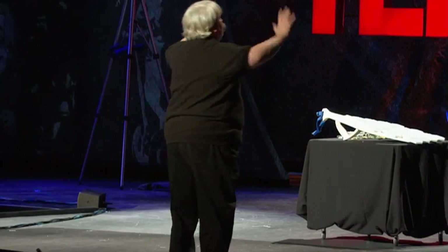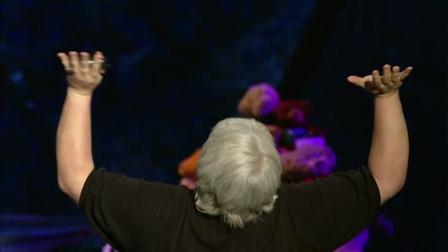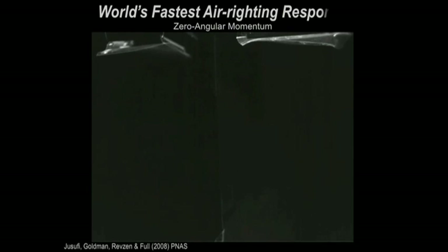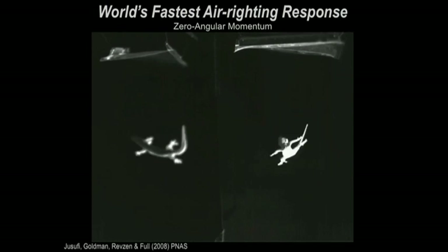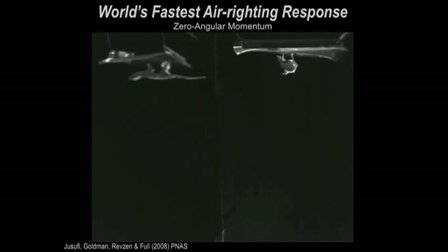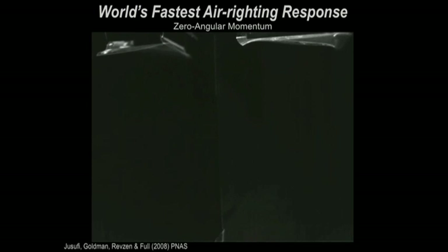We wondered: they have an active tail, but picture them climbing up a wall or a tree, reaching the top where there are leaves — what if they climbed on the underside of that leaf and there was wind, or we shook it? We did that experiment. What we discovered was the world's fastest air-righting response — a zero angular momentum righting response. It's like a falling cat, which twists its body, but geckos do it better and they do it with their tail, swinging around and always landing in a Superman skydiving posture.